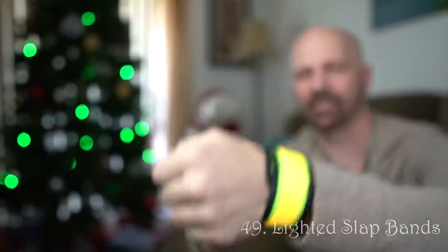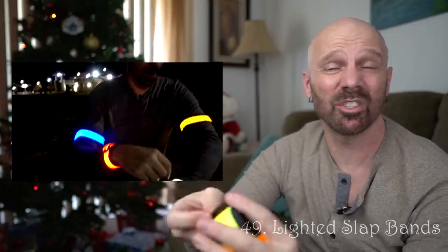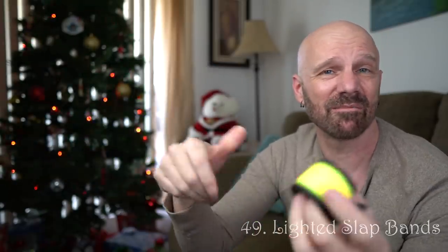From earlier this year — lighted slap bands. These would be useful for kids who are playing in the neighborhood, people that walk their dogs — you can even put it on your dog. There are a lot of uses for them to stay lit. They're kind of fun, not expensive. Lighted slap bands — not a bad gift.